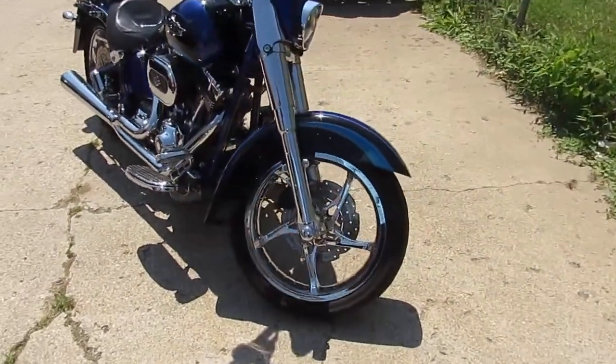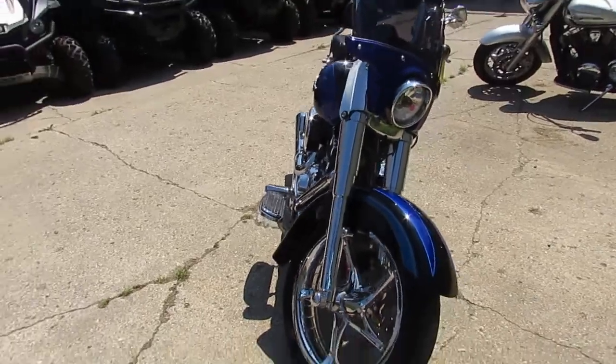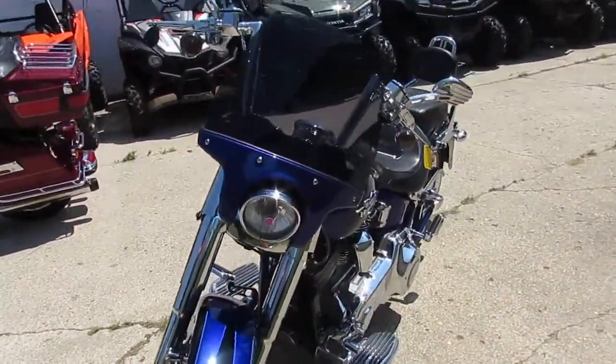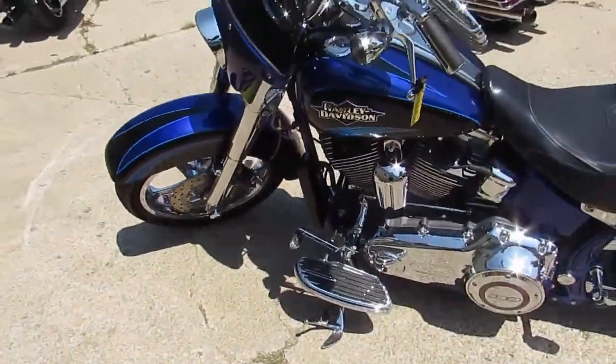As you guys can see, it's got chrome wheels, chrome front end, chrome switch housing, chrome belt guard, and the small little windshield fairing. It's got a radio on it that comes with Bluetooth, and I do believe it's Vance and Hines exhaust.